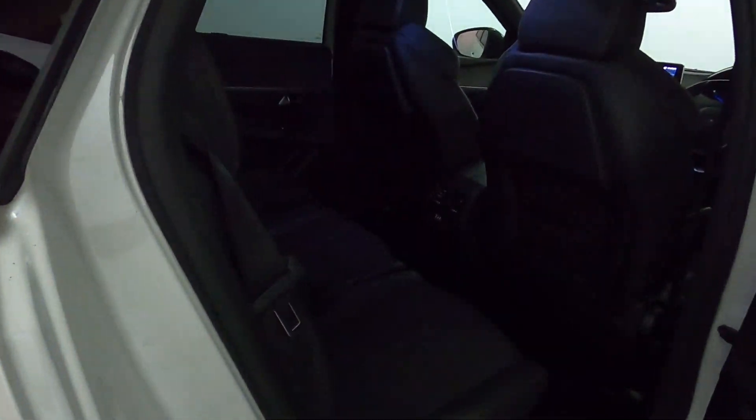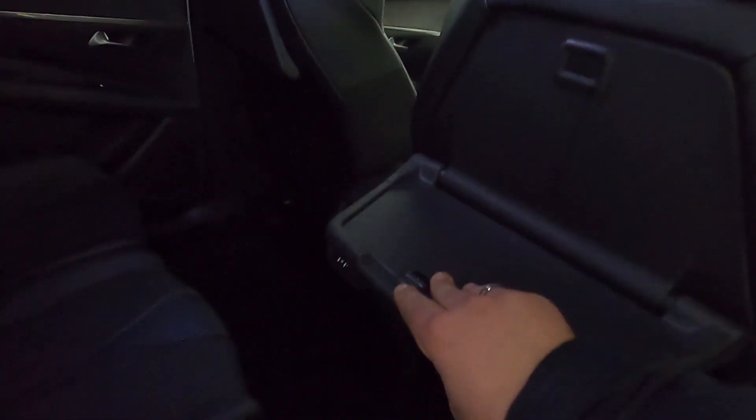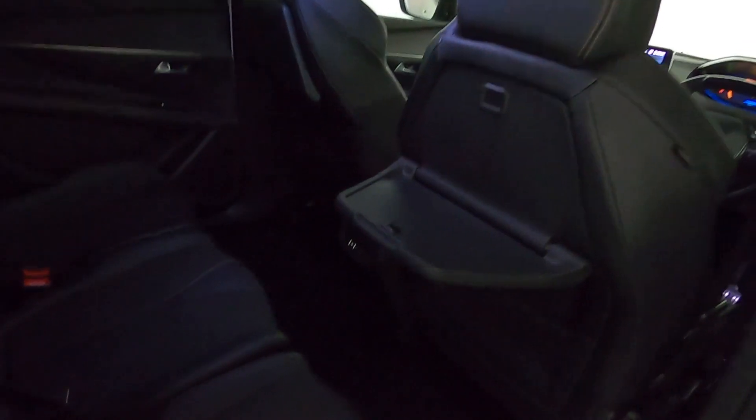In terms of interior, it's all blacked out with plenty of legroom. Climate controls are accessible by the rear passengers as well, along with a 12-volt socket and storage nets, and you've got trays that fold down for your rear passengers.